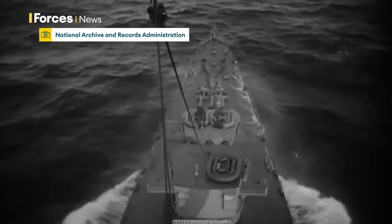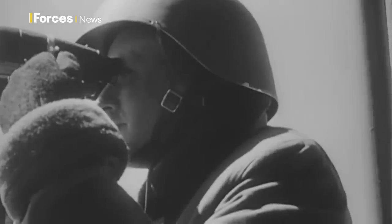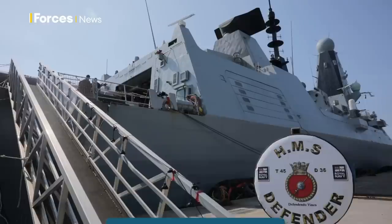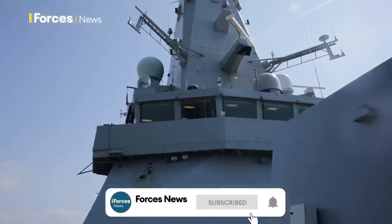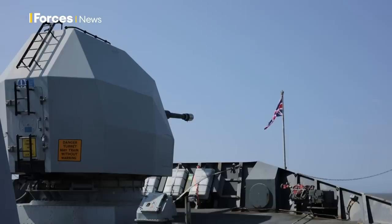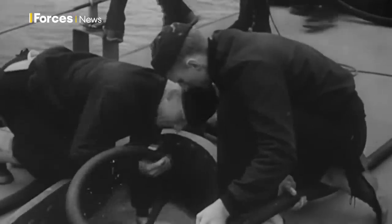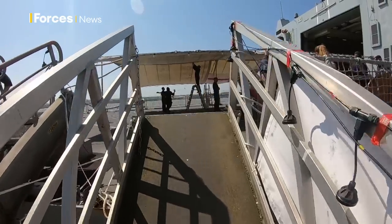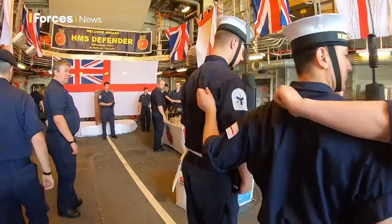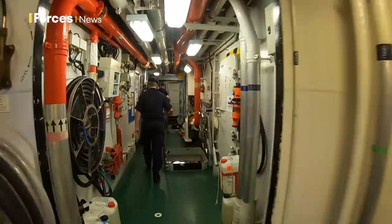The Battle of the Atlantic, the longest continuous military campaign of the Second World War. The peril posed by Germany's U-boat fleet was said by Winston Churchill to be the one thing he really feared. The crew of one of the Royal Navy's most sophisticated ships has taken time out of its busy schedule to commemorate and reflect on the wartime sailors not too dissimilar to themselves who, when the call came, delivered victory on the Atlantic. Forces News was invited on board during Defender's visit to Liverpool to find out more about the links between 1943 and now and to learn more about the Type 45 destroyer's role in the modern-day Royal Navy.